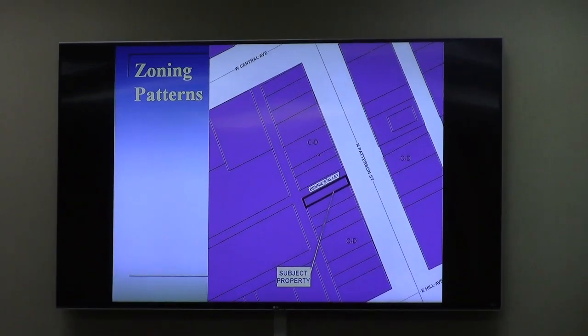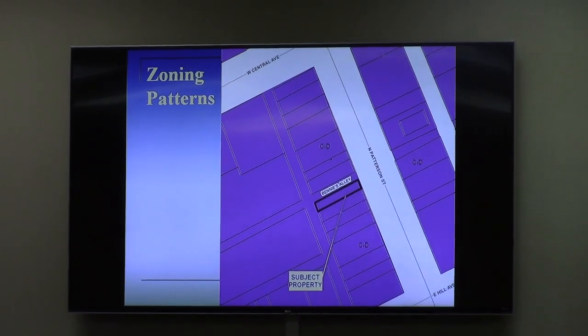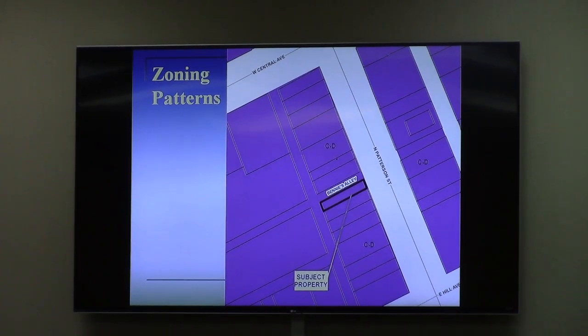The subject property is located at 118 North Patterson Street, at the southwest corner of North Patterson Street and Benny's Alley. It is directly across the alley from a request that we heard last year that was very similar — that was by Mr. and Mrs. Ornduck, also for a small motel facility.